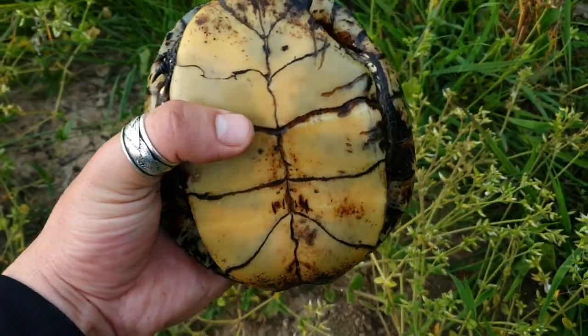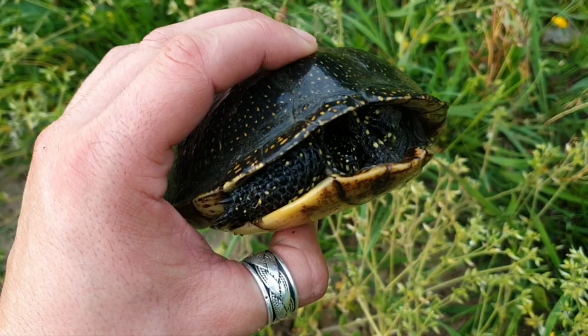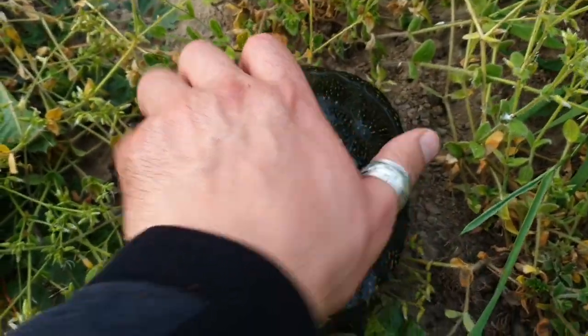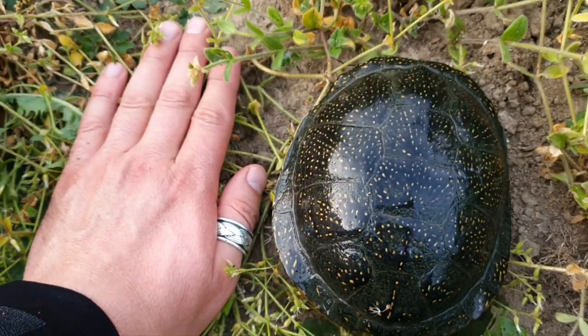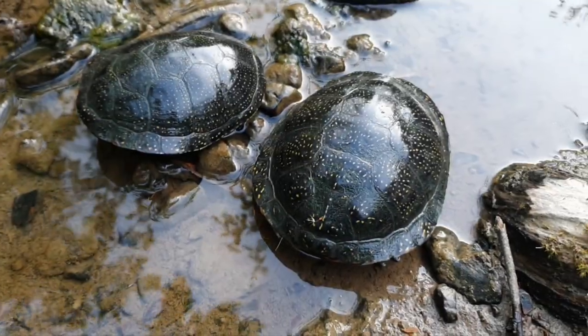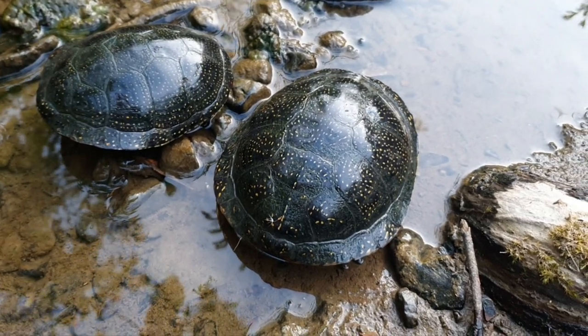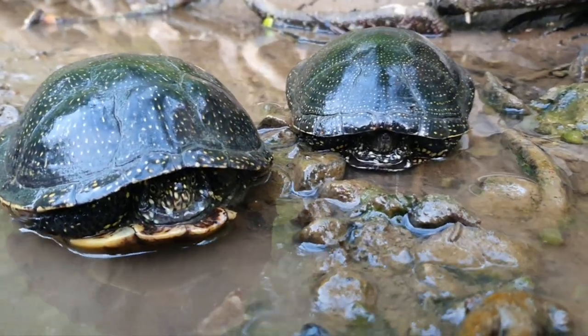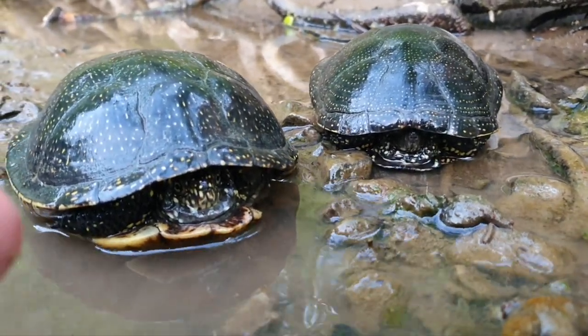This is a female with a damaged plastron. Something attacked her — wild boar, fox, or something like that. Here we have both of them: right female, left male. And from this angle, male is right and female is left.